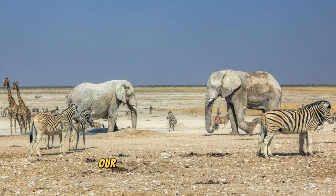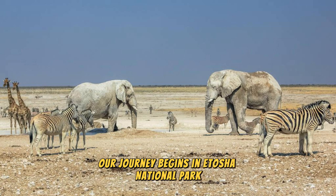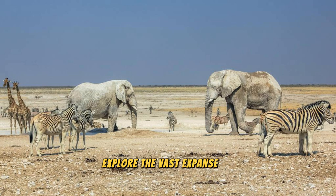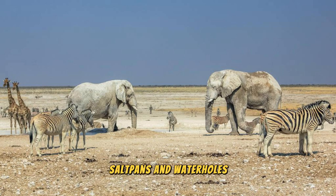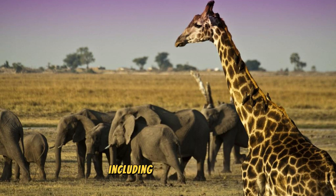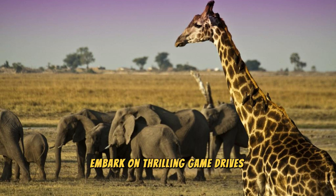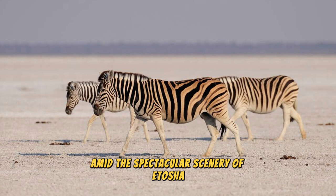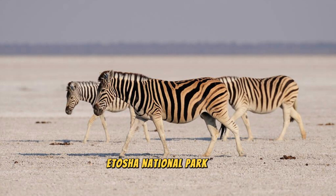Etosha National Park: Our journey begins in Etosha National Park, one of Africa's premier wildlife destinations. Explore the vast expanse of savannah plains, salt pans, and waterholes, where you can encounter a diverse array of wildlife, including elephants, lions, giraffes, and rhinos. Embark on thrilling game drives and guided safaris to witness the magic of the African bush, and capture unforgettable moments amid the spectacular scenery. Etosha National Park is a sanctuary for wildlife and a must-visit destination for nature lovers and safari enthusiasts.